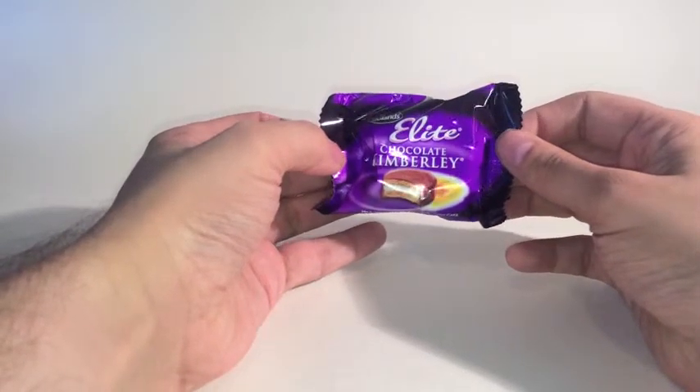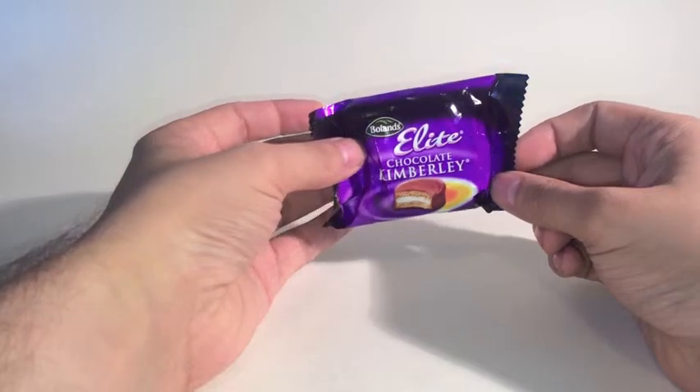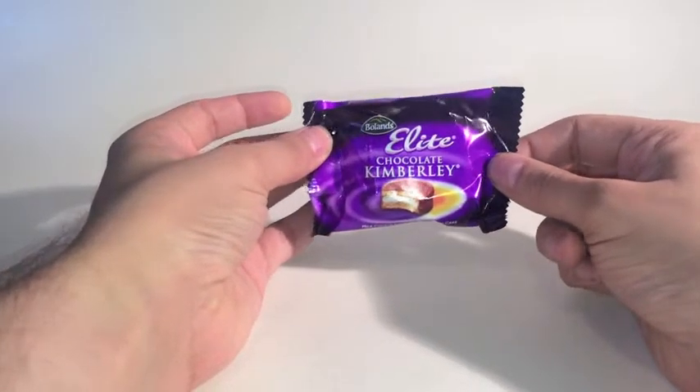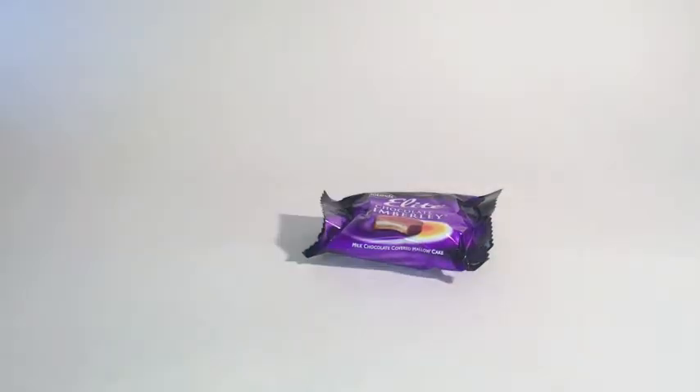I'm not an Android user, but I do know a thing or two about Marshmallow. A while ago, a friend of mine on Twitter complained that they were moving from Ireland to the UK and were no longer going to be able to get Chocolate Elite Kimberleys. I couldn't really relate because I never had one. They've been on my radar for a while, and I found them in Sainsbury's. I don't know how long they'll be stocking them. They come in packs of eight for £1.30. There's also an online retailer called The Irish Shop that stocks them.